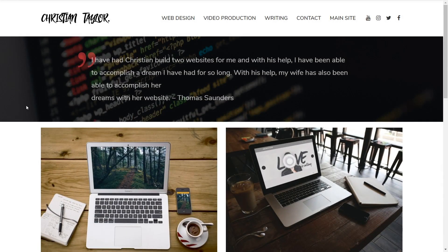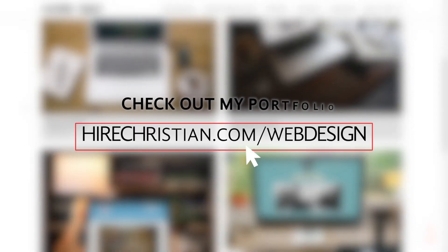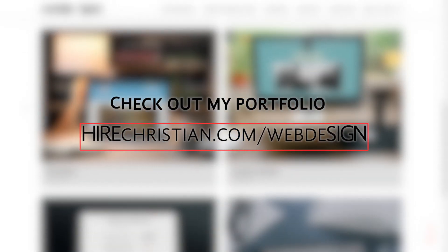Speaking of WordPress.org, if you're wanting the most customizable site but don't have the time, energy, or patience to figure it out, I am available for hire as a WordPress expert. I have a pretty big portfolio you can take a look at, and you can learn more about my services over at hirechristian.com/web-design.